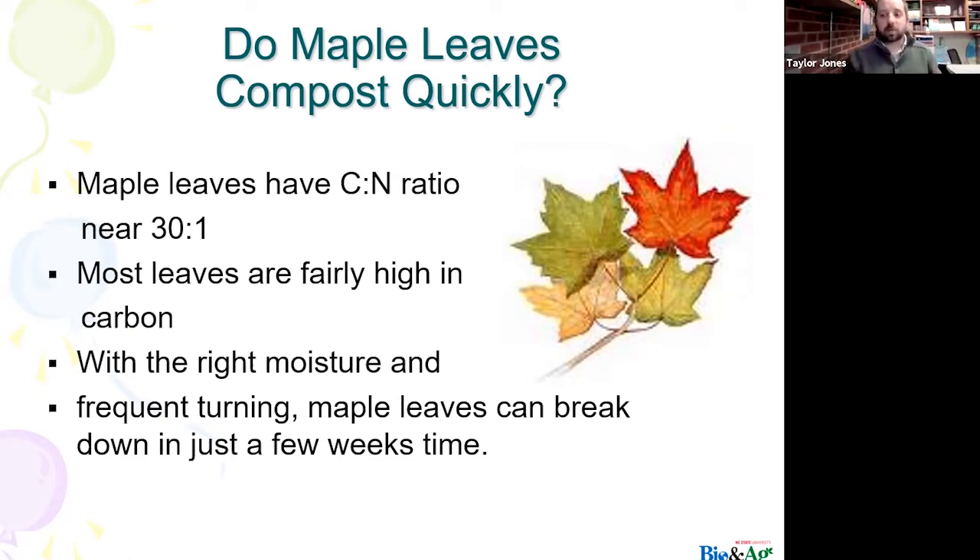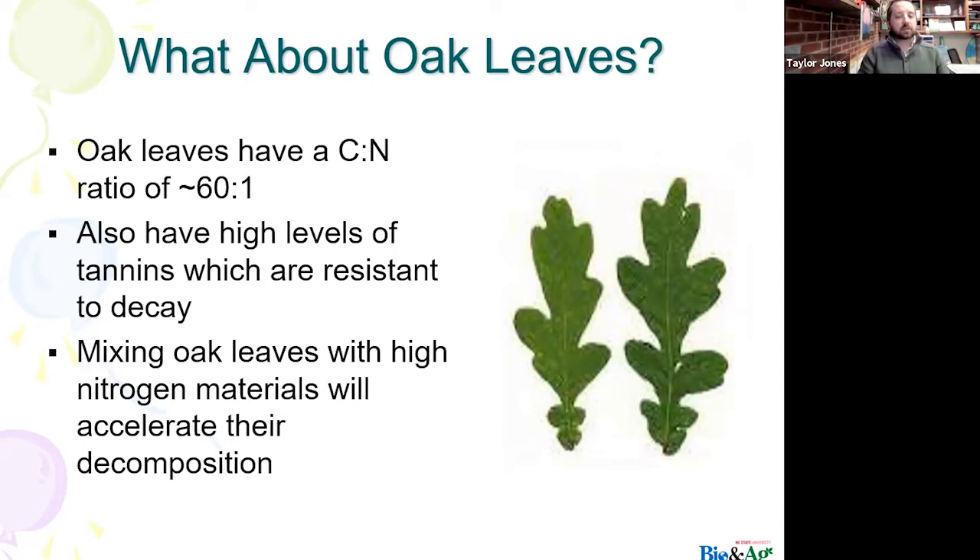Back to our browns and ratios — maple leaves are going to be great carbon sources. They're fairly high in carbon and with the right moisture and aeration, they can break down really quickly. Whereas oak leaves are a little different — they produce high levels of tannins, which are resistant to decay, so they take a little bit longer to decompose. Just depending on what kind of leaves you have in your yard, keep in mind that there is a difference between maple leaves and oak leaves.